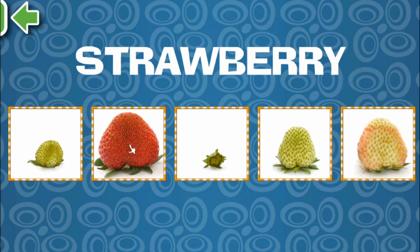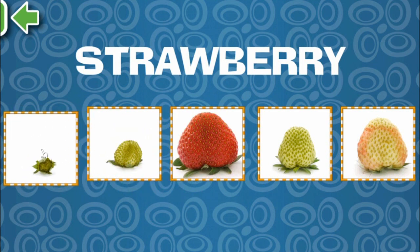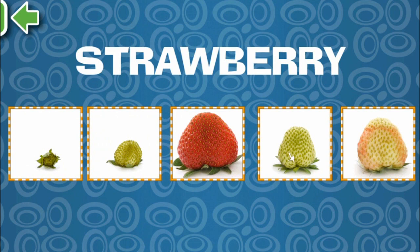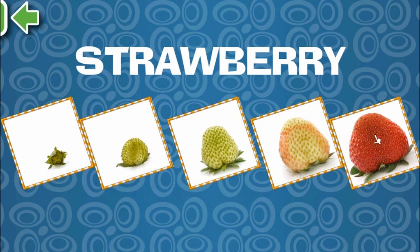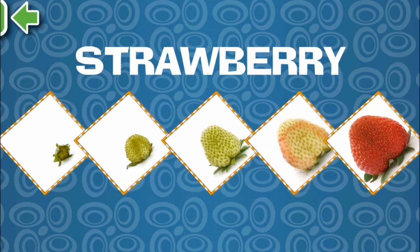Strawberry! Okay, so it starts off very, very small, and grows bigger and bigger and bigger! And so, it finally looks like a strawberry!